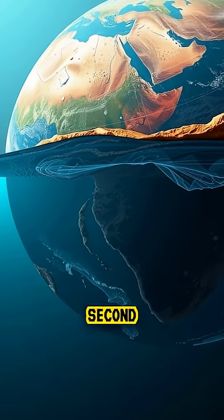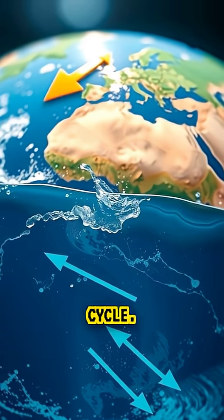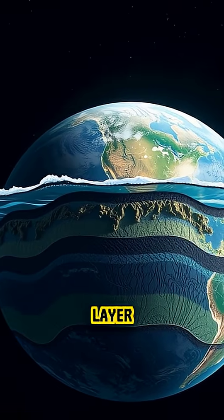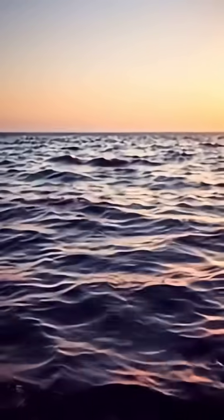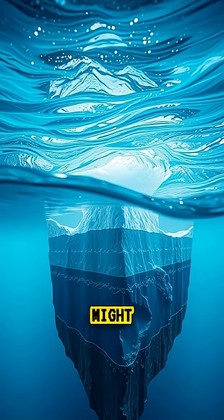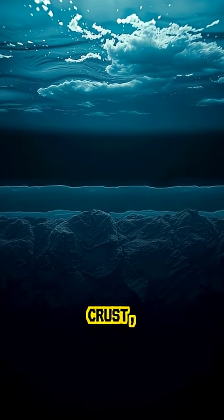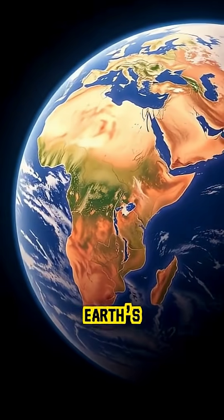The idea that our planet has a second ocean beneath its crust completely changes how we see Earth's water cycle. It means that the blue oceans we know might only be the surface layer of a much deeper planet-wide system. So next time you look at the ocean, remember it might just be the tip of the iceberg — beneath your feet, miles below the crust, lies an invisible sea that could rewrite everything we know about Earth's history.